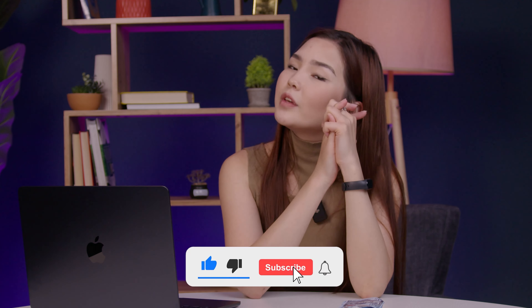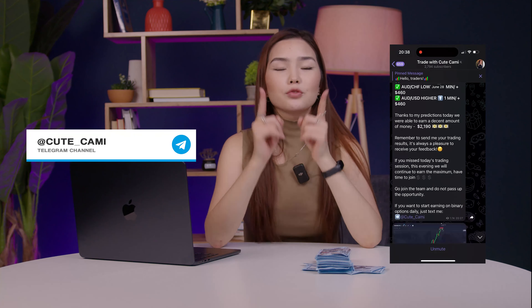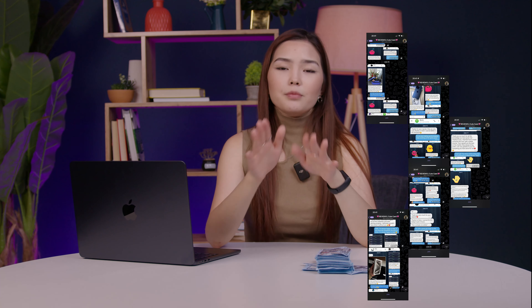Do you want the same results? Then subscribe and wait for new videos on my channel. Friends, do you want to start making money from trading but don't know how? Go to my Telegram channel for useful trading information — there you will find bonuses, strategies and much more. The link is in the description. Go ahead and don't miss the opportunity. See you soon, good luck and bye bye!